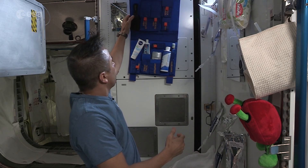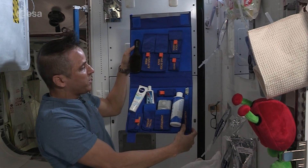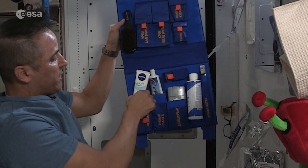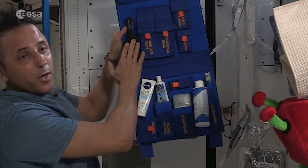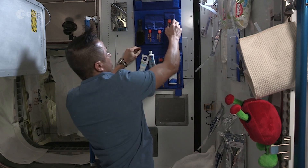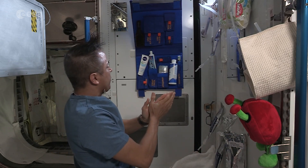Let me show you what we call our comfort kit, which has all of our hygiene products. We have a toothbrush, shampoo, deodorant, toothpaste, lotion if you need it, razor blades, a hairbrush, a mirror, and shampoo. We keep all of that nearby — it makes it very handy, it doesn't float away, and it keeps everything organized.